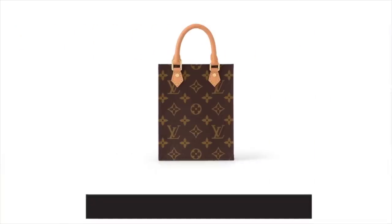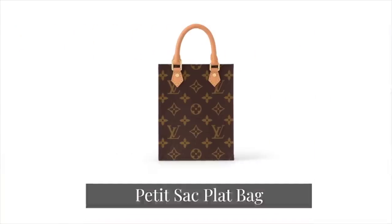In 12th place, we have the Petite Sac Plat. This one retails at £1,380 in the UK and $1,830 in the US. I remember when this small little top-handle tote bag retailed at less than £1,000 in the UK and less than $1,000 in the US, but thanks to all the price increases it's gone up quite a bit. I think there are better options at cheaper price points as we go through this video.